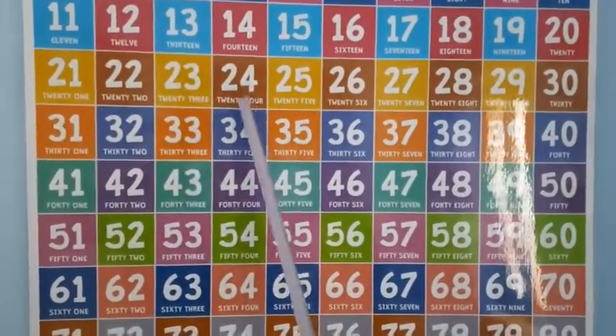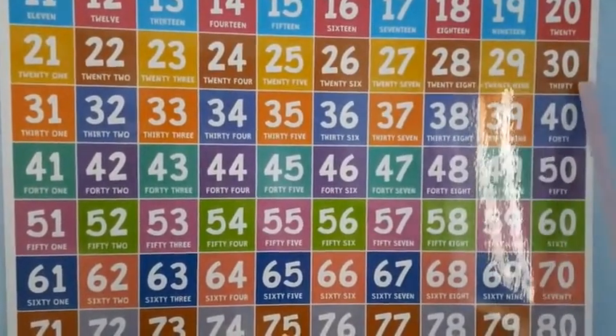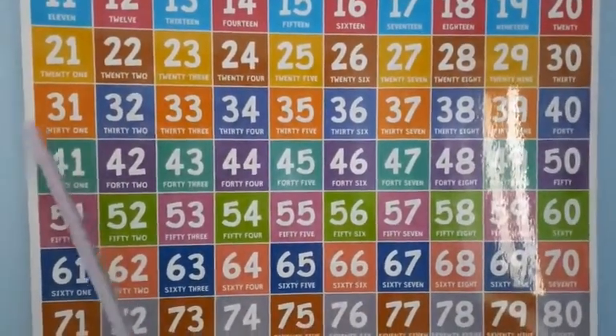22, 23, 24, 25, 26, 27, 28, 29, 30. After 30 comes 31.